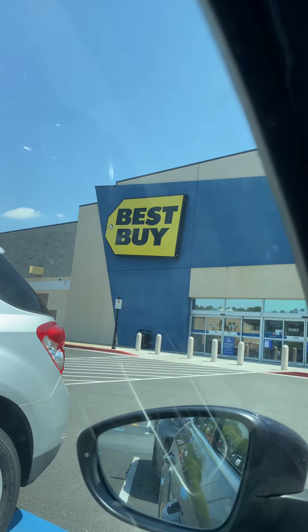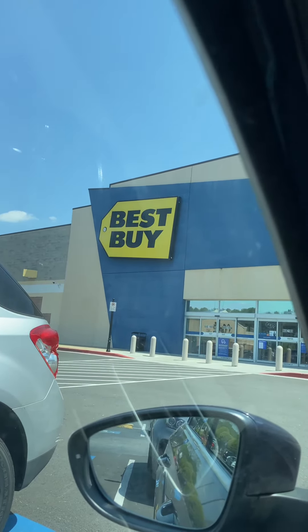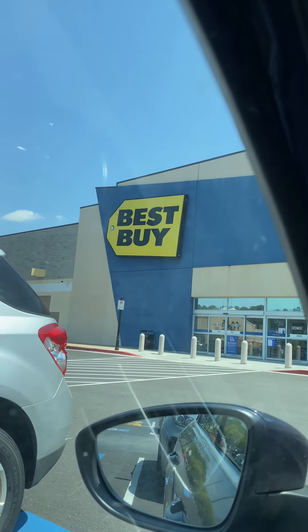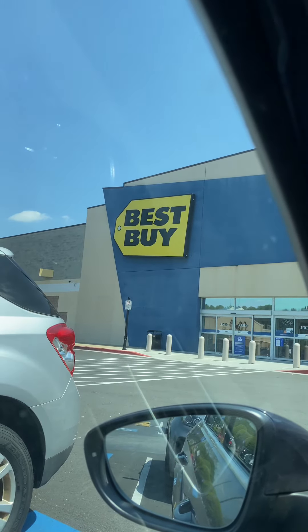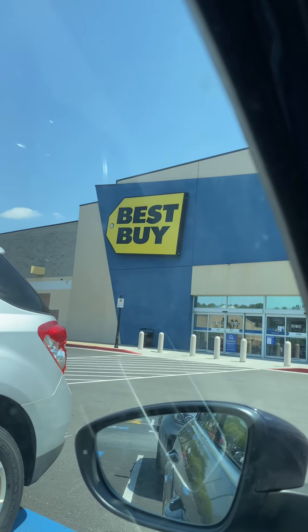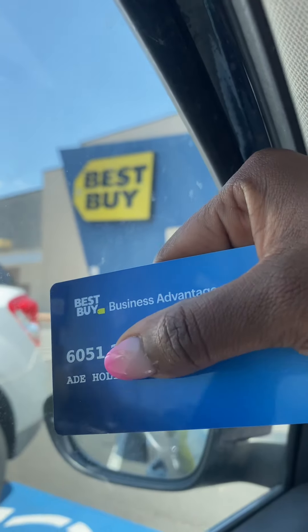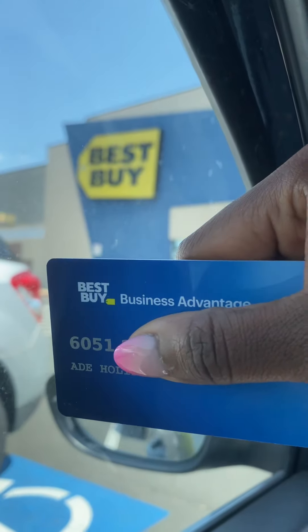This is a great card because Best Buy has any type of electronics you can think of. They have TVs, washer and dryer, cameras, and Apple products. If you're only into Apple products, they have it as well. So guys, if you can, get yourself a Best Buy Business Advantage card. All right, let me go in there and get my stuff. I'll talk to y'all later.